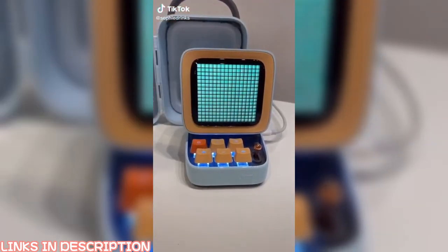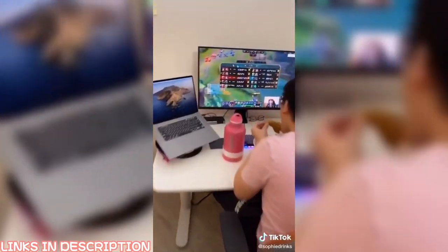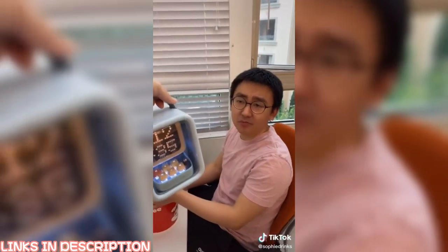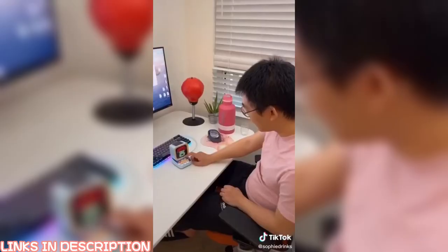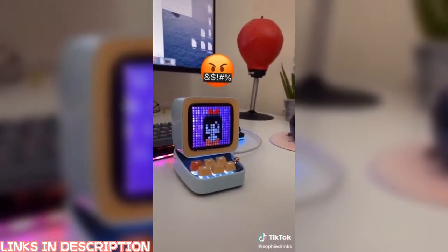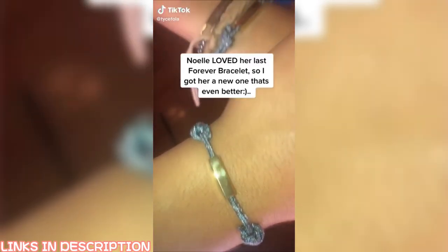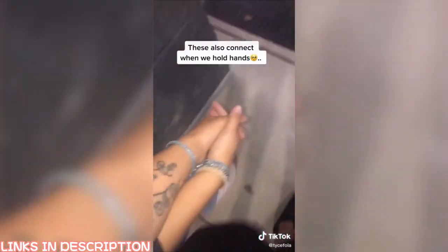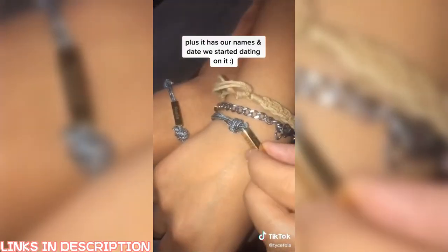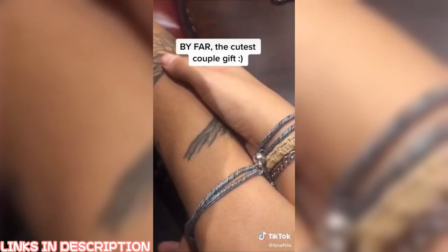I bought my husband the cutest little portable speaker. The screen has pixel art on it, and the keys are like a mini mechanical keyboard. I showed it to him saying, 'Look what I got you!' He thought it was a purse, but it's a portable speaker. He tried it out and played his favorite song.